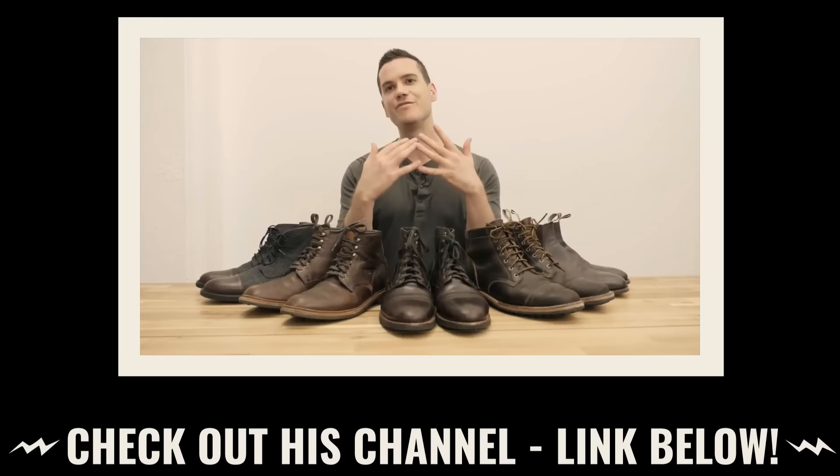Be sure to thank Nick for popping into the channel by going to check out his channel. You guys have probably already seen a lot of his videos — he does a lot of boot reviews and covers a lot of the same stuff, but in a more eloquent way. I'll put a link to his channel in the description.